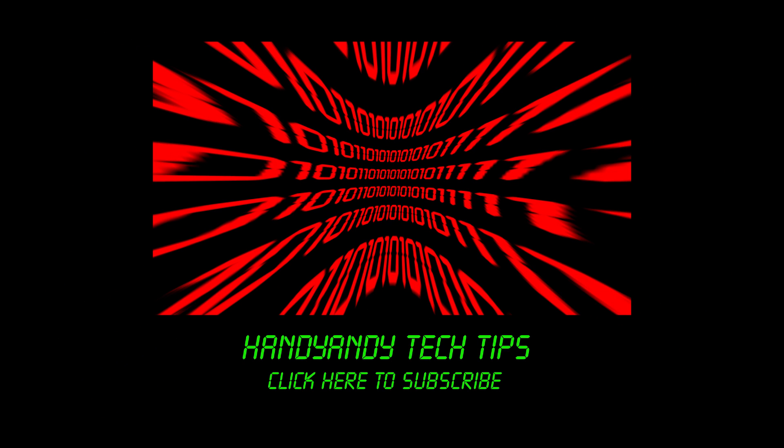Anyway, that was my top 5 budget 4K monitors of 2016. I'm HandyAndy — thank you so much for watching this video. Please leave your thoughts in the comments below if there are any monitors you think I've missed out on, and please subscribe to my channel if you want more top 5 videos.